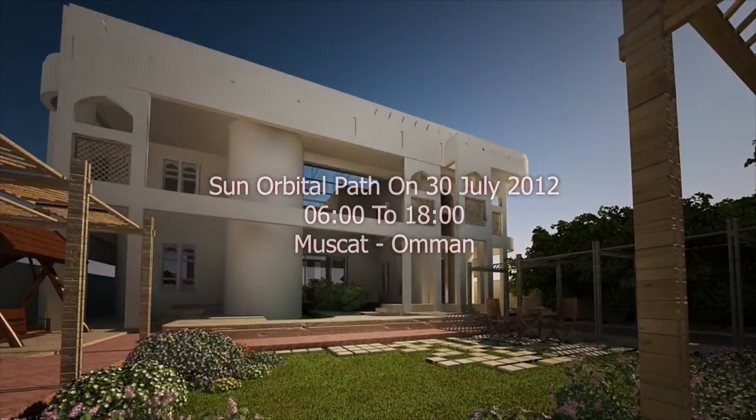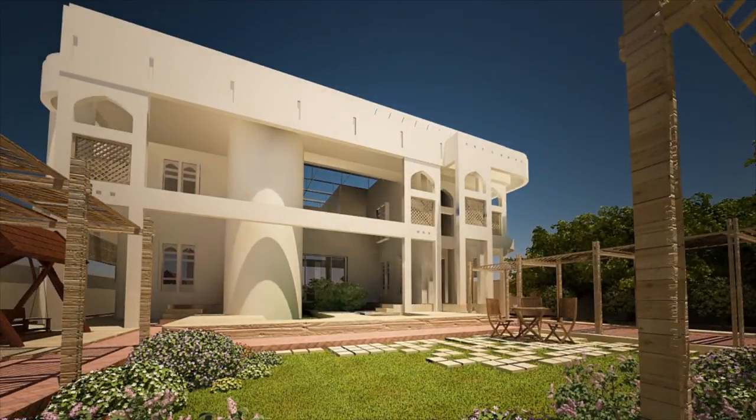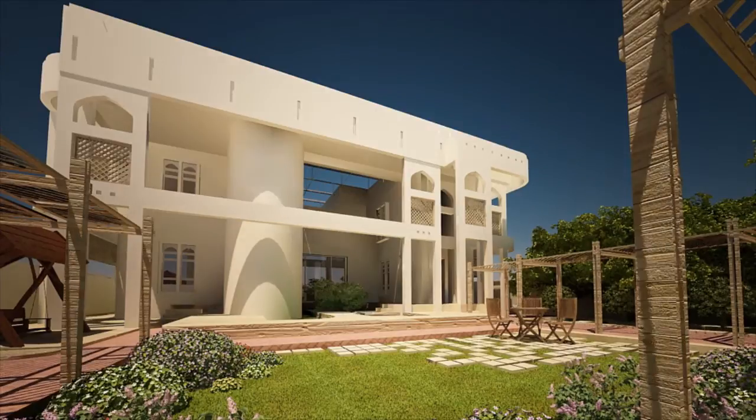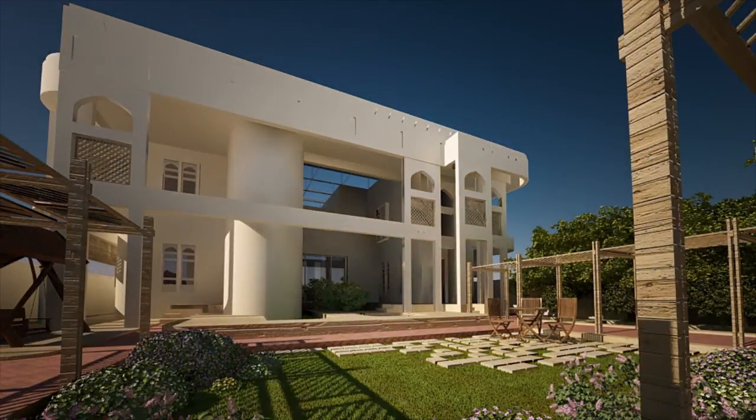The shell system was validated throughout the year through mathematical models. It is hoped that SQU Eco-House will make a useful contribution to the environmentally friendly architecture of Oman.